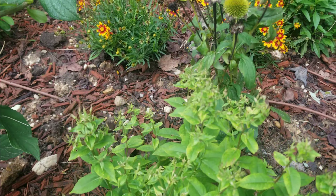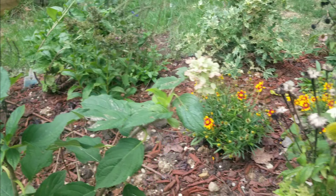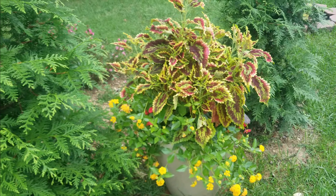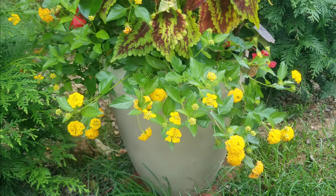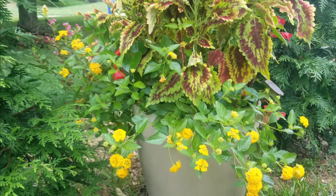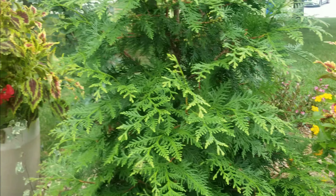Everything else is doing pretty good, some flowers are still blooming back here and the honeybees are still playing around. These pots are still doing amazing — the lantanas especially. I really love this plant, I've just developed a love for lantanas. I put two in a pot and it looks so pretty. The arborvitaes with the rain are just looking spectacular.